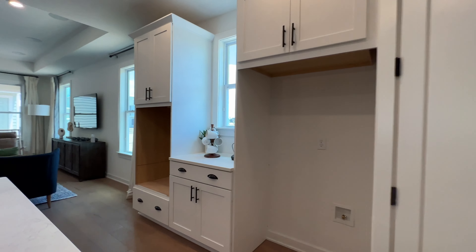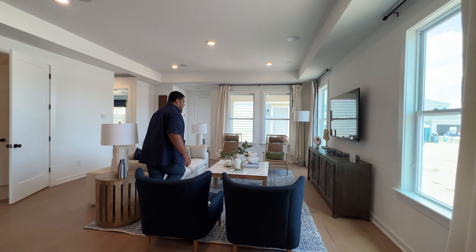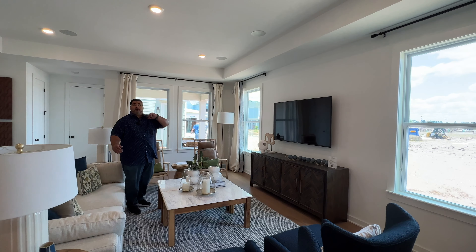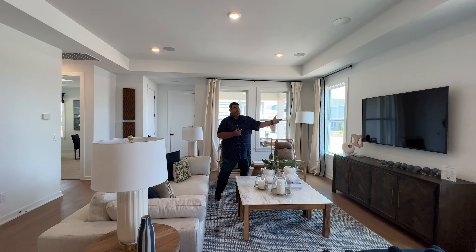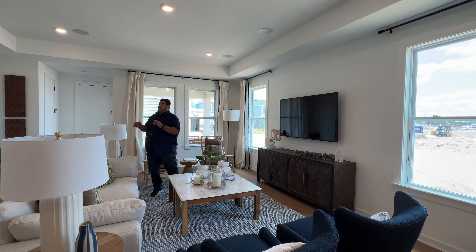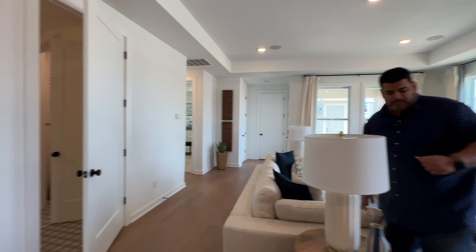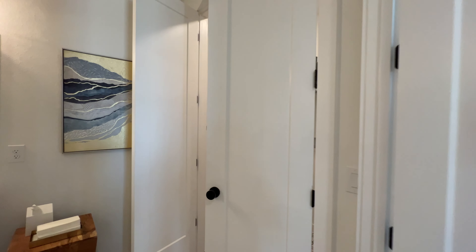Moving into the living room area, we have a tray ceiling up top. There are upgraded speakers available if you want to add surround sound for movies. The four lights on the corners are optional upgrades to highlight this room with additional lighting as well.